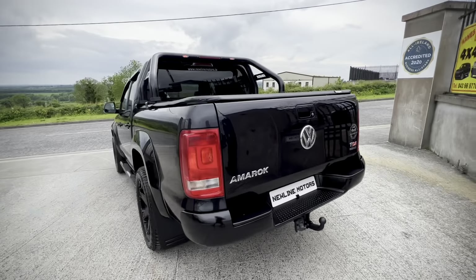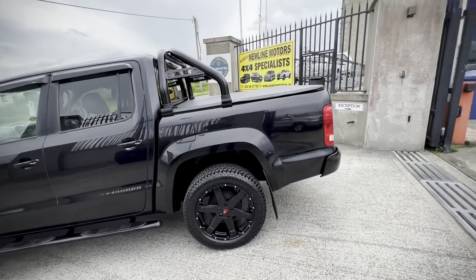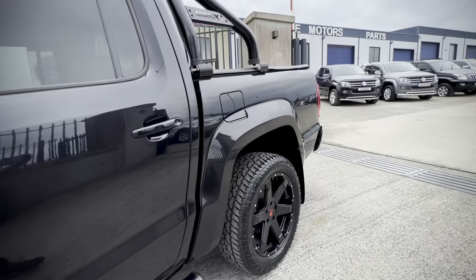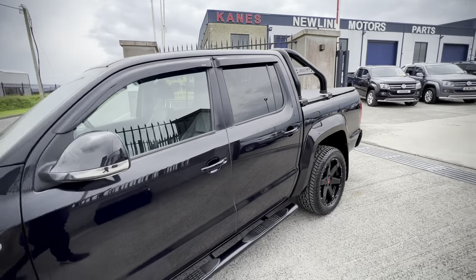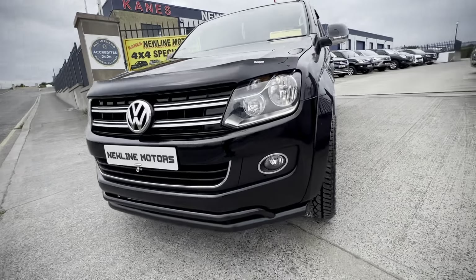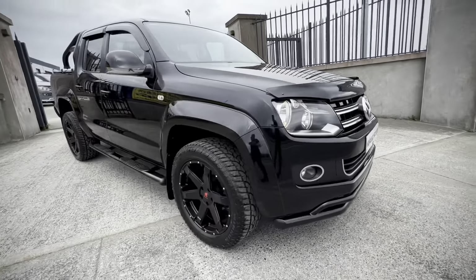This is ready for road. We have finished this off with a black styling pack, so we have a black rear bumper, the roll bar, rear lid, and a set of 20-inch Tomahawk alloy wheels with brand new all-terrain tires.